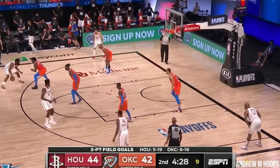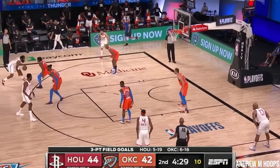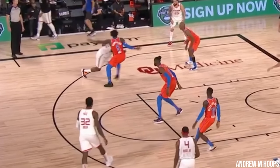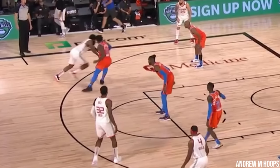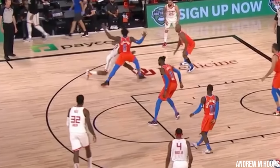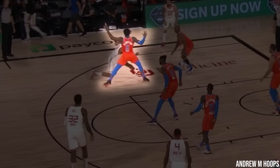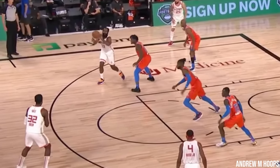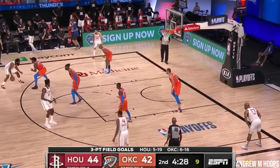In this first clip, we see Dort guarding Harden on the wing. Harden is doing his usual setup, and on the reach, Harden drives to his left. We see Dort immediately push off his left foot and attack the space where James is driving, taking contact in the chest and being in what is known as the halo stance — where your arms are out and you basically look like an angel, showing the ref there's no foul.